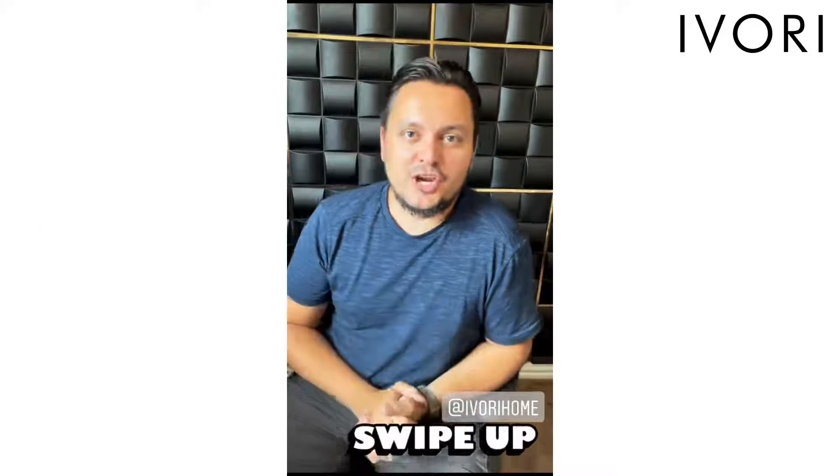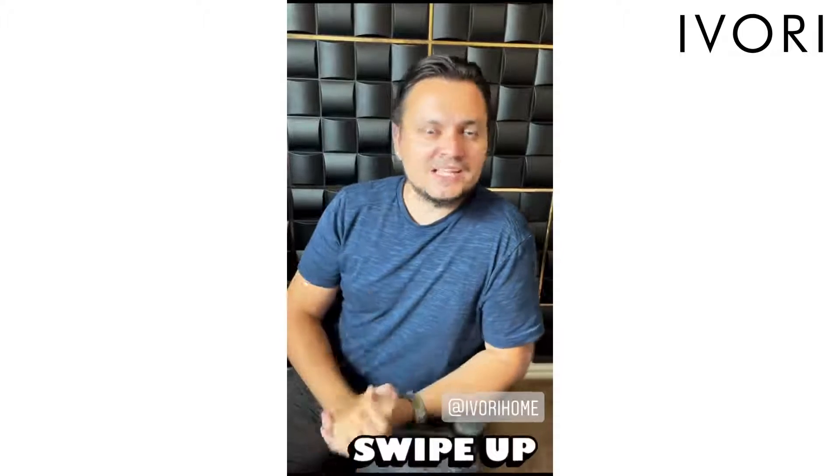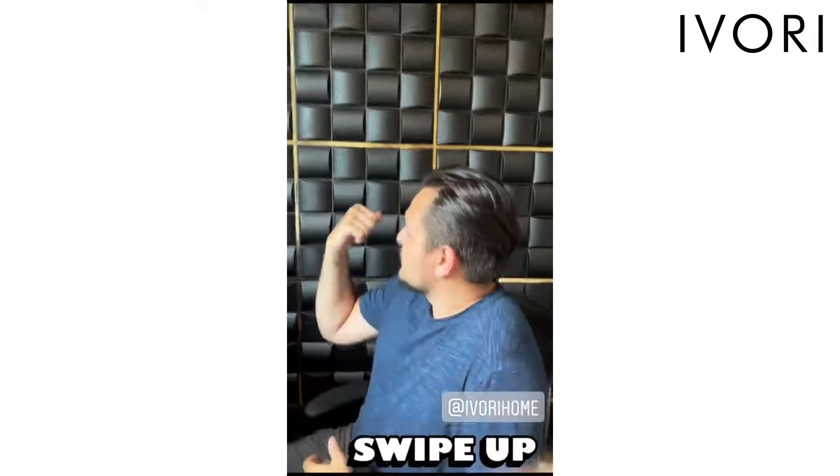Hey guys, I just want to share a gift that my wife prepared for me. I had to get involved with the installation process but that was surely easy. It's this wall behind me.